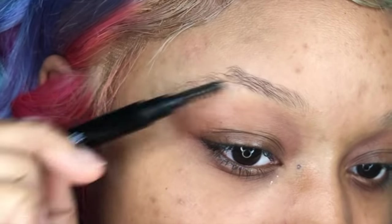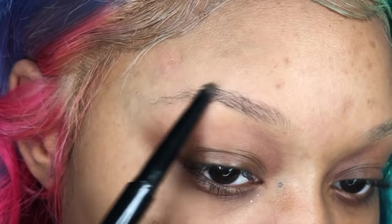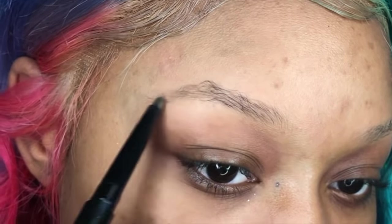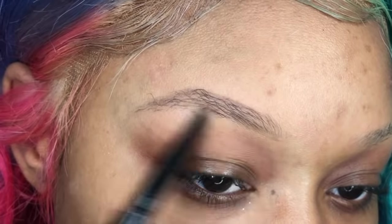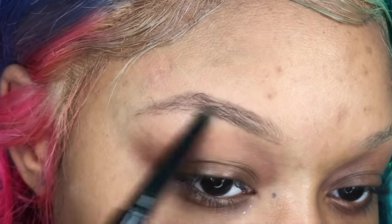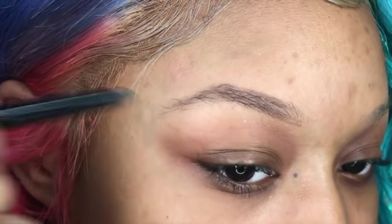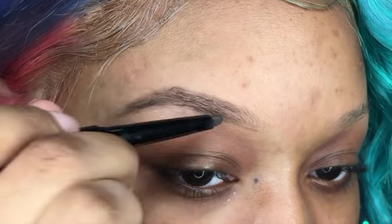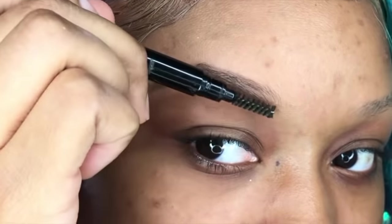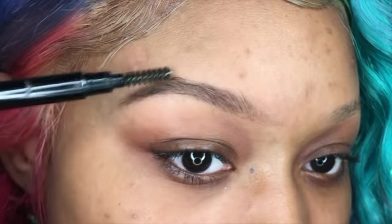I then take my favorite brow pencil, which is by Beat by Riot Cosmetics on Instagram. It has a spoolie on one end and the product on the other. Take the spoolie brush through your brows first, then apply a very small amount of pressure with the product and run it through. The spoolie is your best friend — it takes whatever product you don't want and disperses it. Brush through until you get as light a brow as you want.